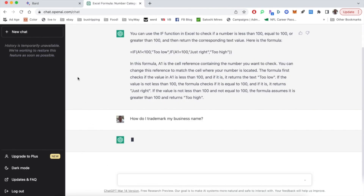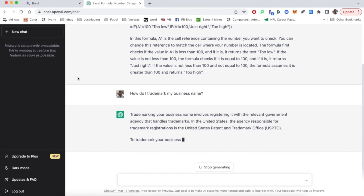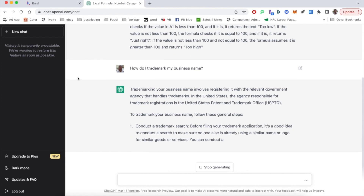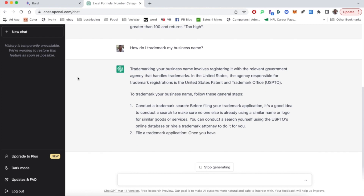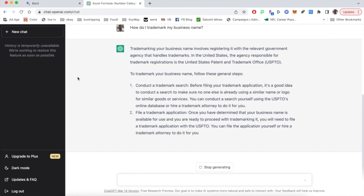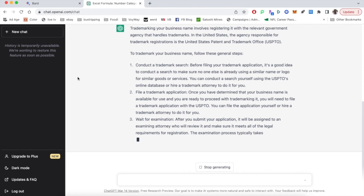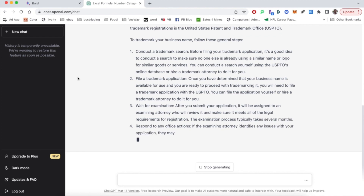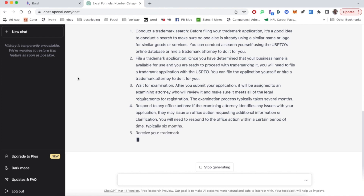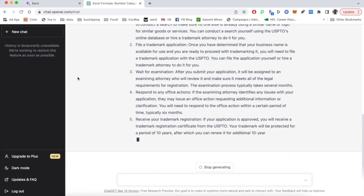Let's put the same prompt into ChatGPT and see what they say. First, they give us a little bit of information about why trademarking is important. It does give us similar information in terms of conducting a search, but it doesn't tell us exactly where. It doesn't give us a government entity until part two, where it says file with the U.S. PTO — which we get immediately in Google. The step-by-step process and steps involved are pretty similar overall.